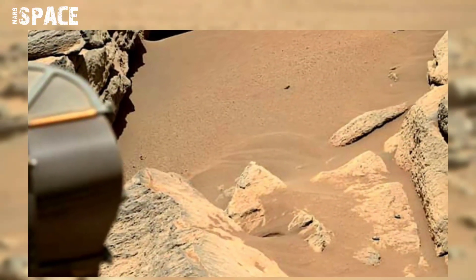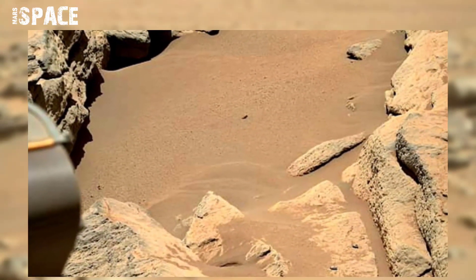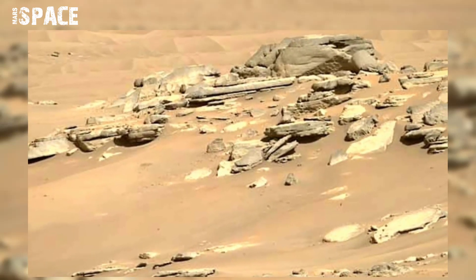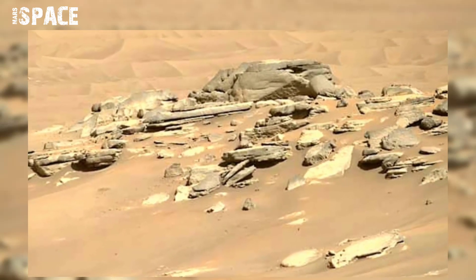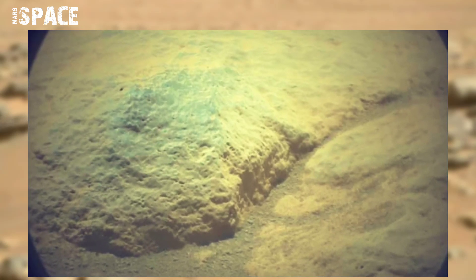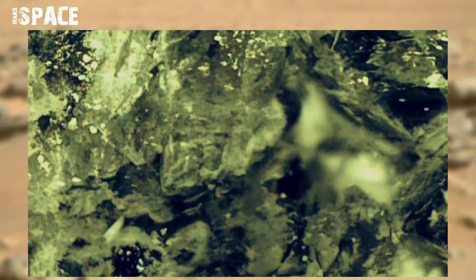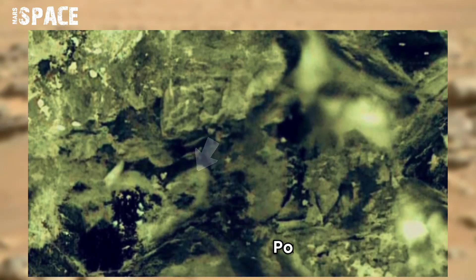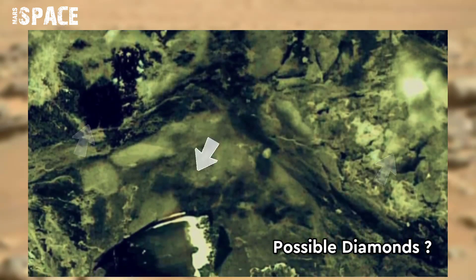When NASA's Mars Perseverance rover was investigating microbial life on Mars and scanning Martian rocks using NavCam, it found something amazing. Watch it — what is it? Possible crystals? It looks like diamonds. If you know, please let me know.